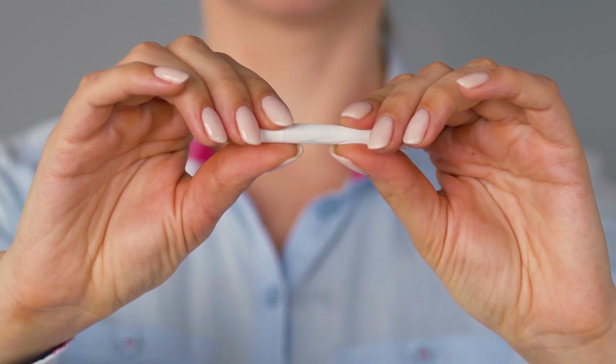Next tip for spinal health: quit smoking. Smoking has been linked to increased back pain and spinal problems. Quitting smoking can promote better health and overall well-being.